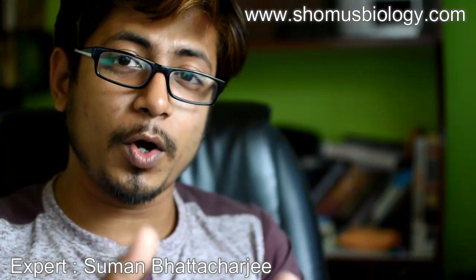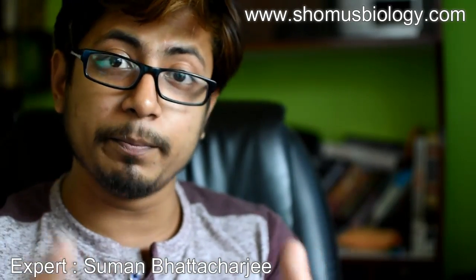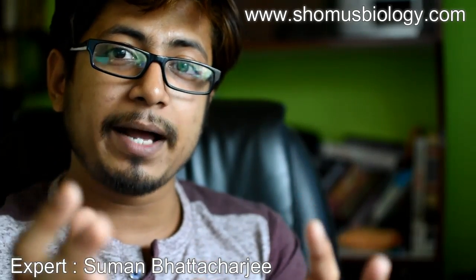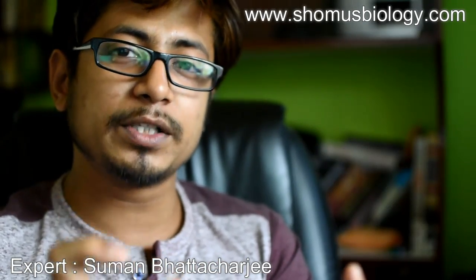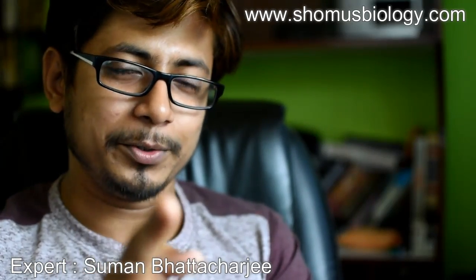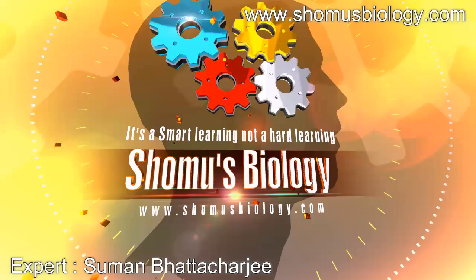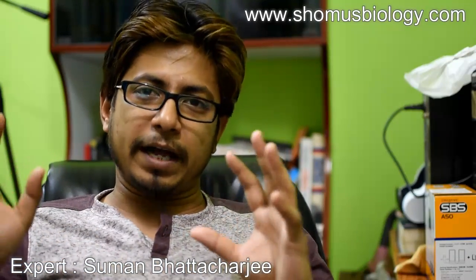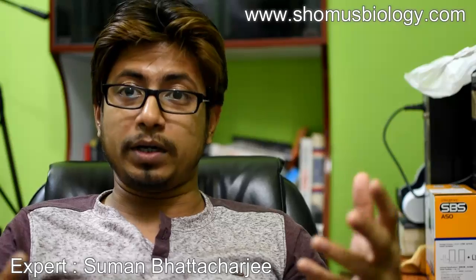Hello everyone, welcome to another session of the 'Know Your Exam' series from Shomu's Biology. In this series of videos, we talk about different exams which are important for your career — including exam dates, important information, exam patterns, and preparation tips. Today, let's talk about the BHU entrance exam, one of the very important entrance exams for life sciences and many other disciplines.